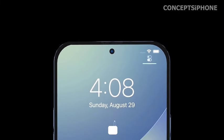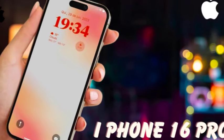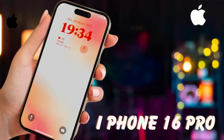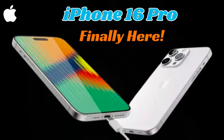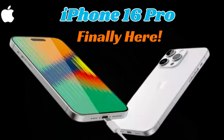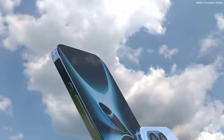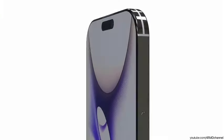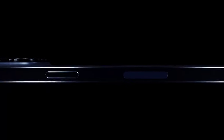The combination of the A18 processor, increased memory, enhanced graphics capabilities, and improved battery life represents a comprehensive performance boost for the iPhone 16 series. These upgrades ensure a powerful and responsive device capable of handling demanding tasks, underscoring Apple's commitment to delivering cutting-edge technology and a superior user experience.